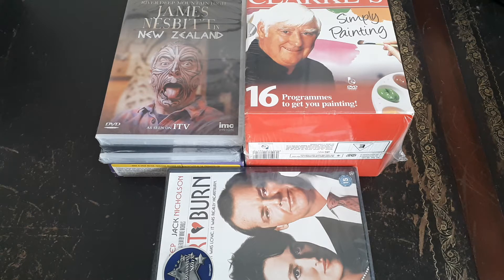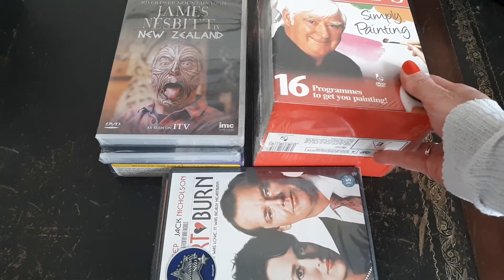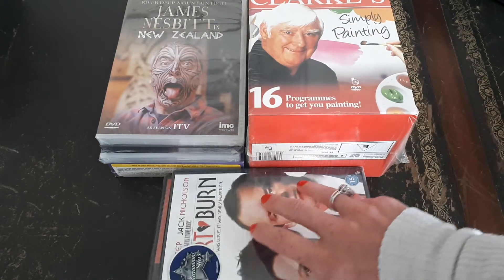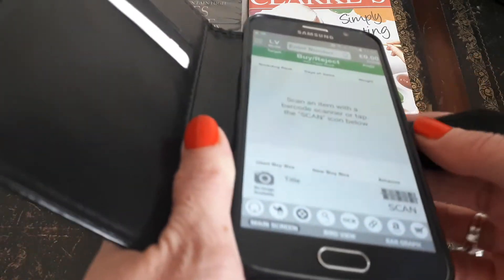Today I'm going to share with you quickly what I found at a car boot sale last Sunday. I've gone to a couple and found quite a few media items — a box set on painting, a few DVDs, and a couple of PC CD-ROMs. I spent £6.50 and let's have a look at what I'm hoping to make.